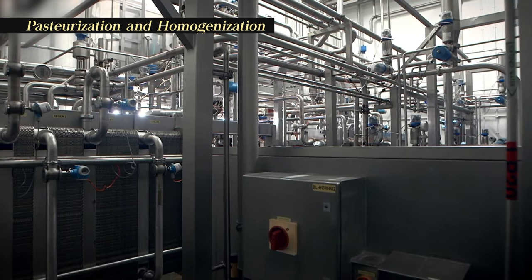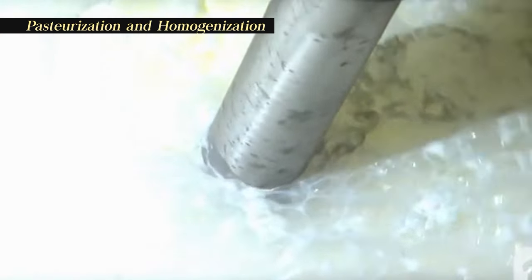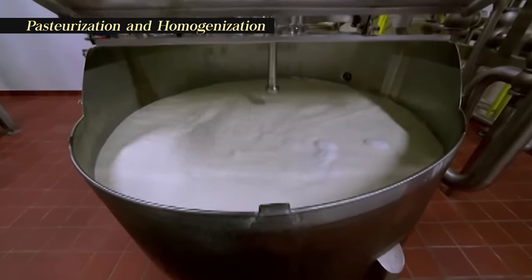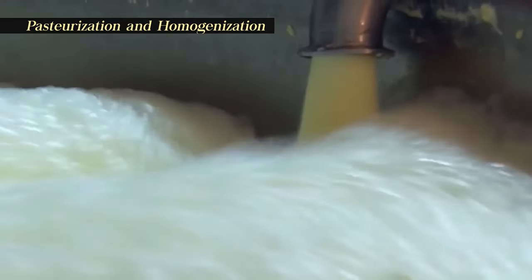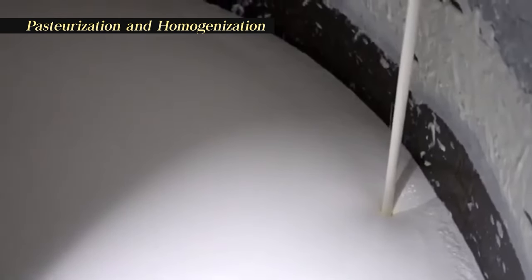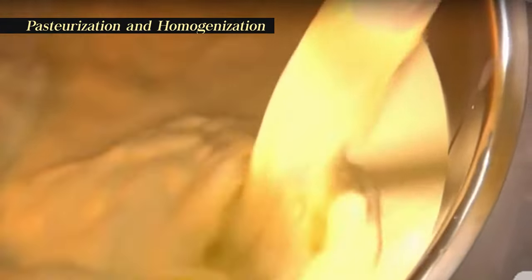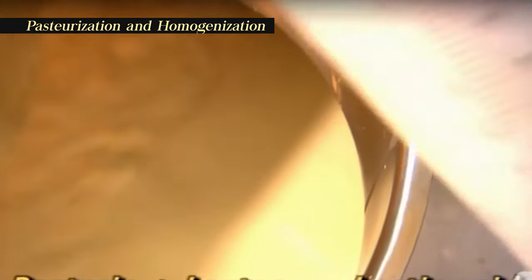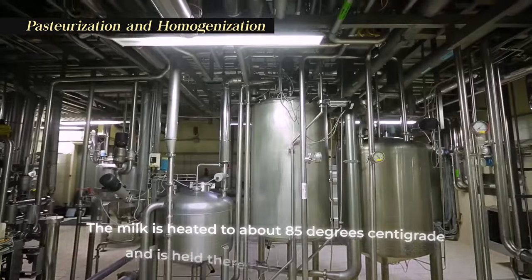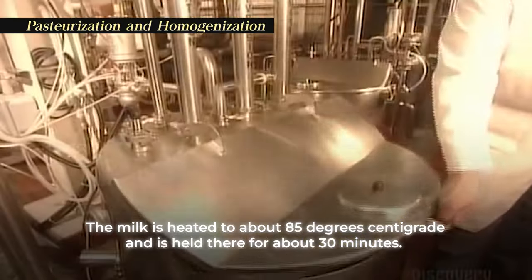After the solids composition has been adjusted, it's time for pasteurization. This process comes with many benefits. First, it kills all microorganisms that would otherwise interfere with the fermentation process further down the production line. Second, it will denature the whey proteins, which give the final yogurt better texture and consistency. Finally, it helps release the compounds in milk that will stimulate the growth of the starter culture. Pasteurization usually happens in large stainless steel vats where the milk is heated to about 85 degrees Celsius and held there for about 30 minutes.